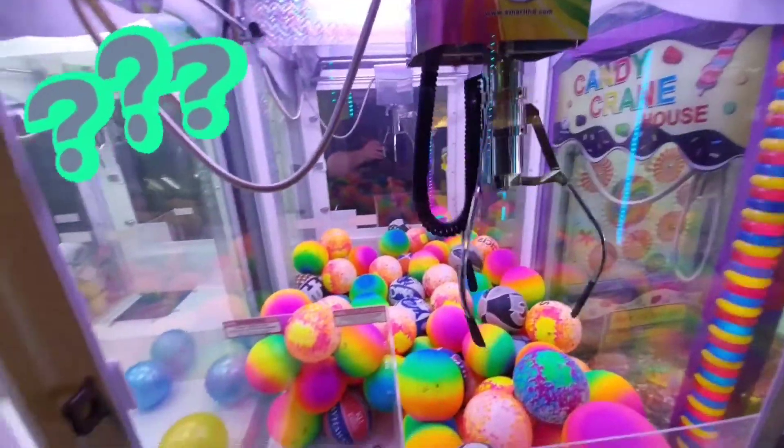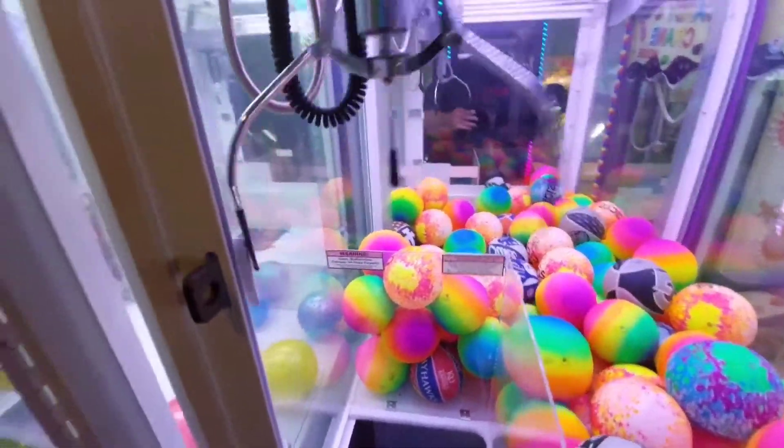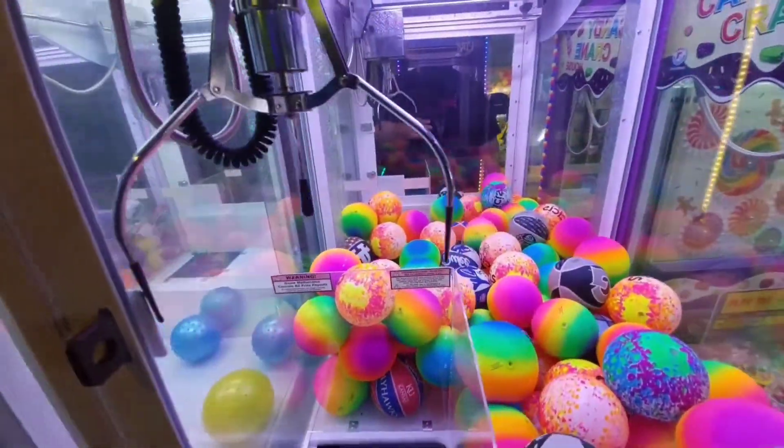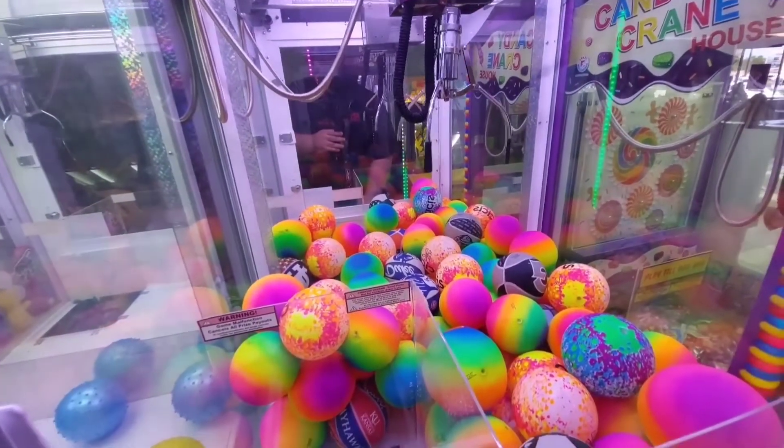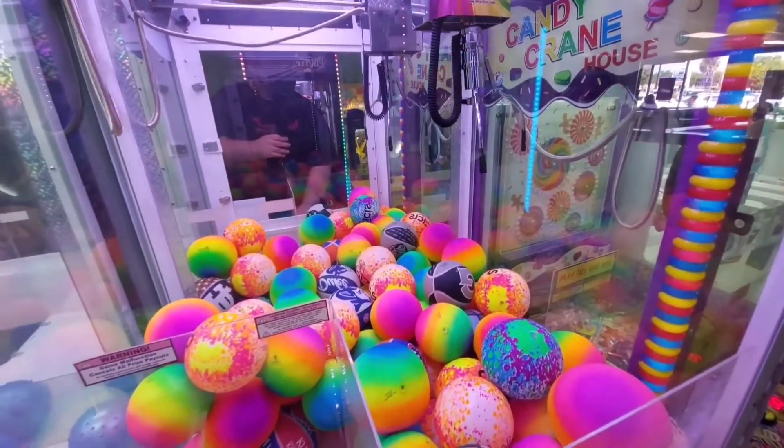You can't win on this. The claw closed maybe 40% of the way. And because of that, you're never going to win anything. Because the balls are too small, they're going to slide right out.